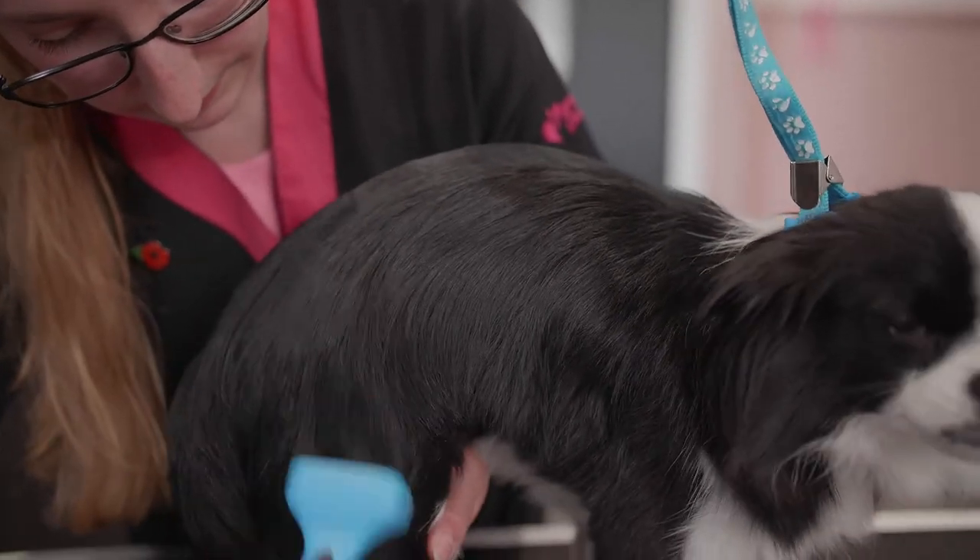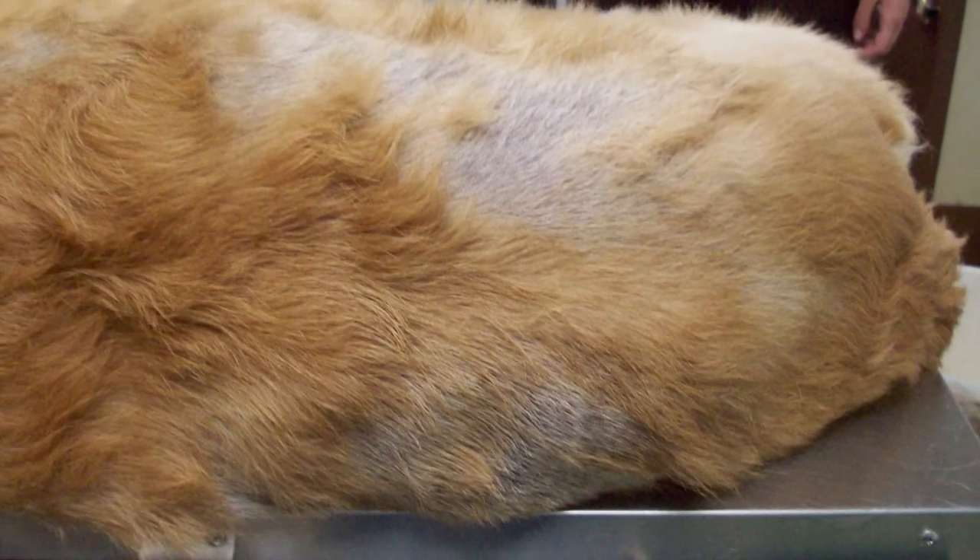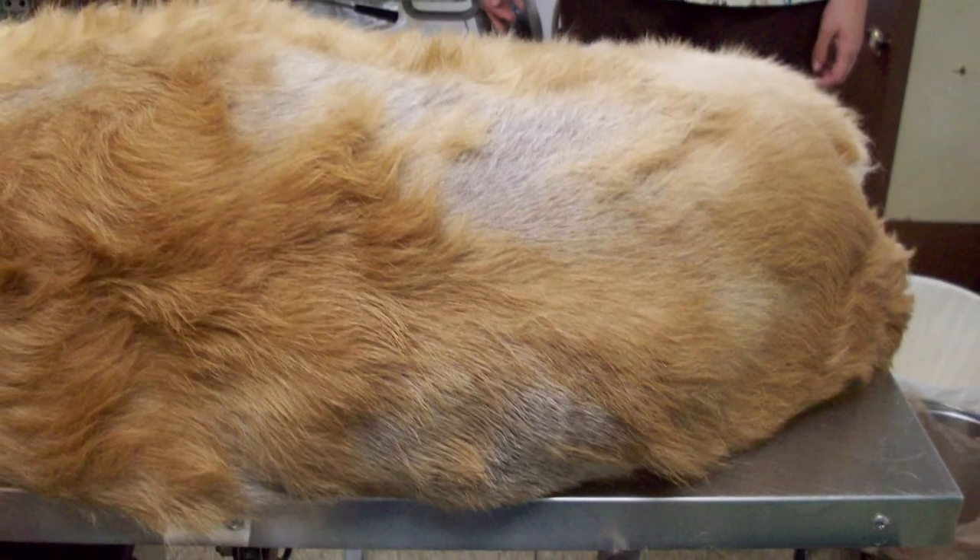Cutting of the top coat and undercoat will damage the hair and can result in a condition called coat funk.